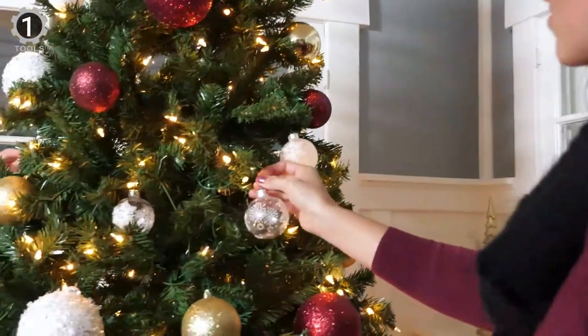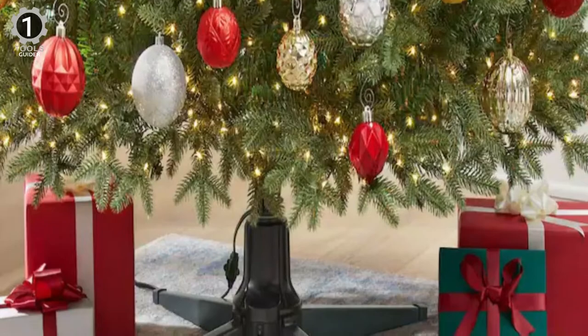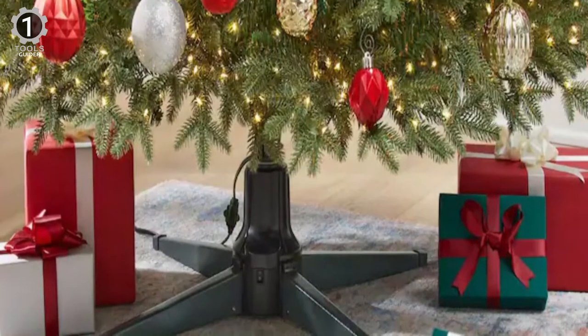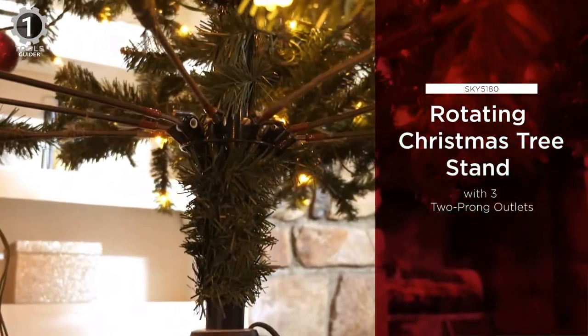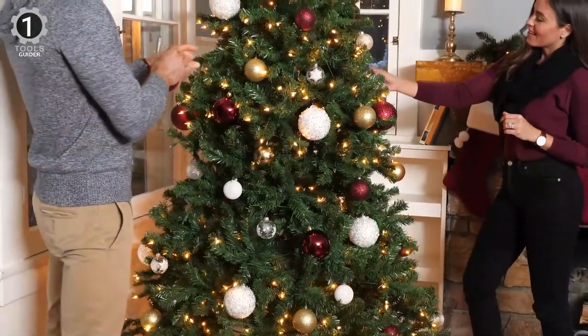This stand supports artificial trees with pole diameters ranging from 0.9 to 1.25 inches and has three built-in outlets to simplify your lighting scheme. The swivel stand rotates 360 degrees and features three built-in outlets at the base to connect Christmas lights. One issue with the outlet location, however, is that it causes a slight knocking sound while the tree swivels, though it's not something some soft music or the TV can't drown out.